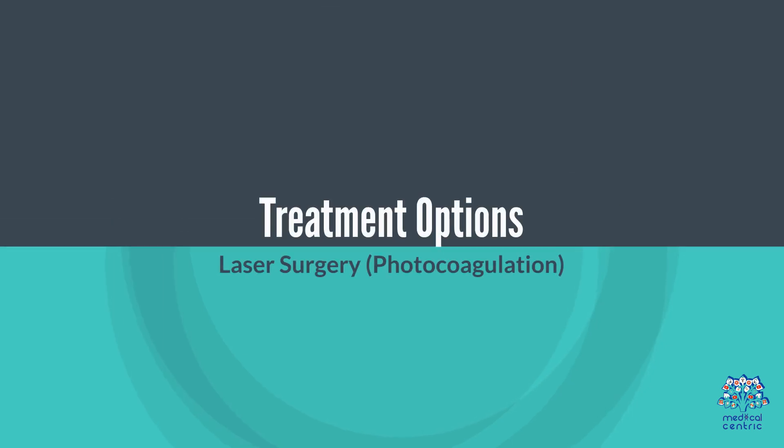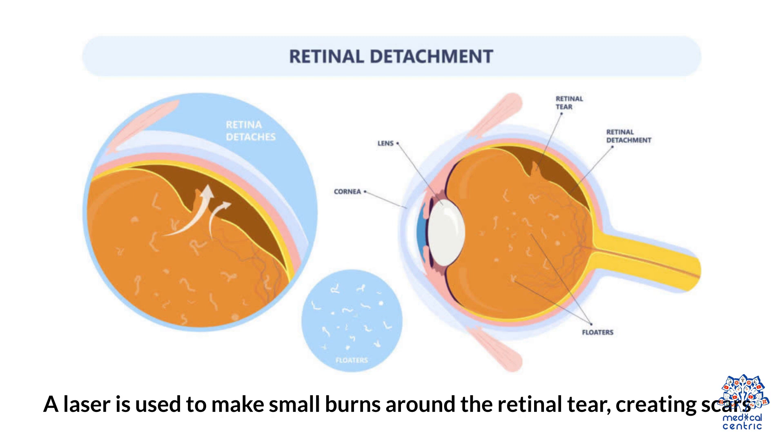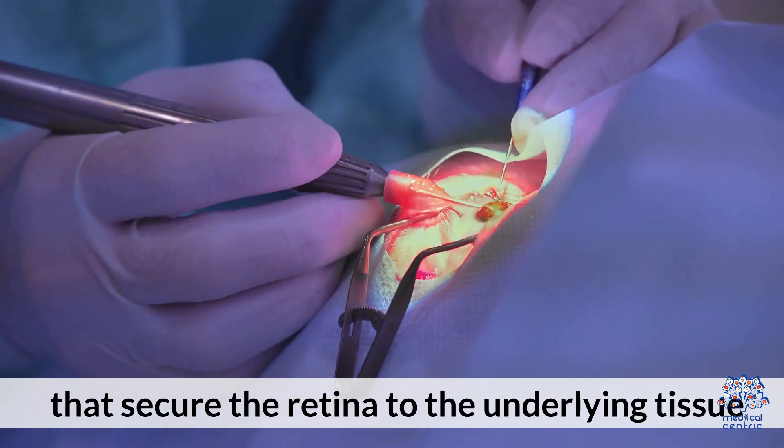Treatment Options. Laser Surgery — Photocoagulation: a laser is used to make small burns around the retinal tear, creating scars that secure the retina to the underlying tissue.